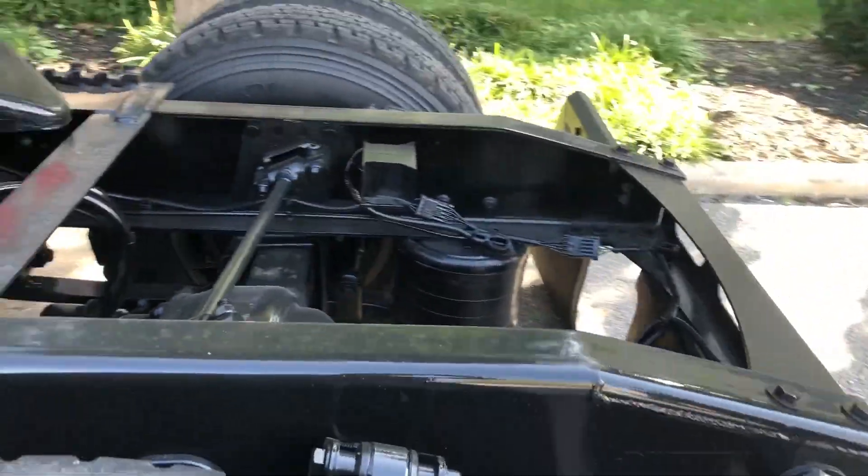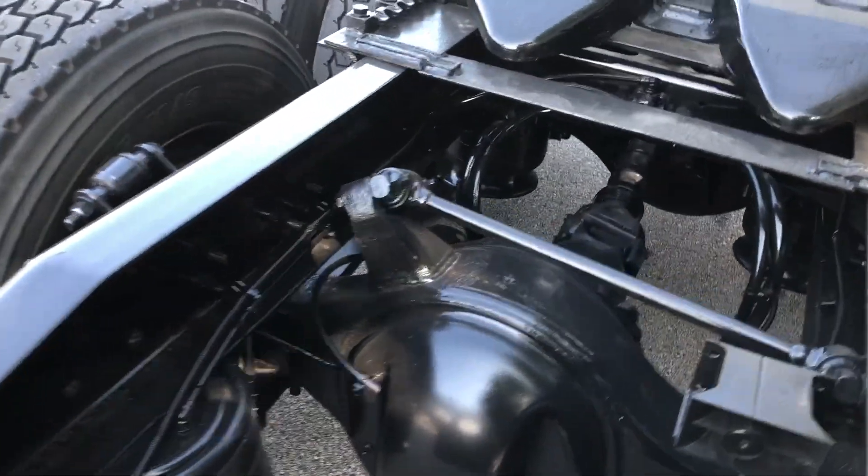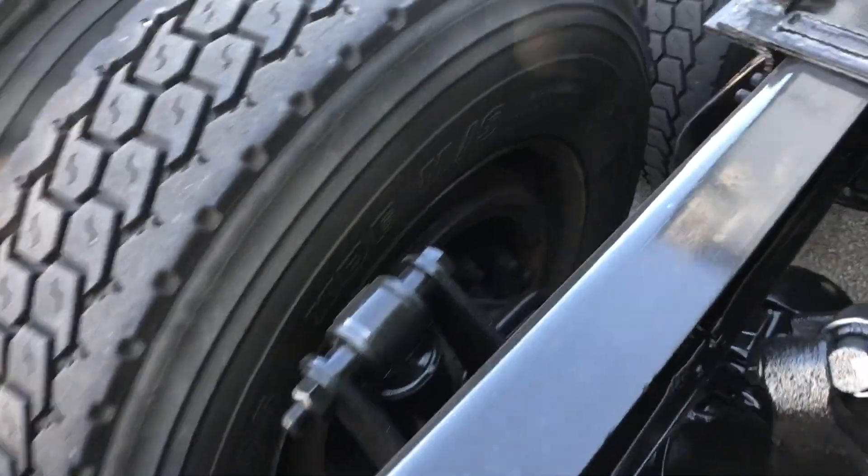The tread is pretty deep on these trucks as well. The brakes — everything has been serviced, everything is up to date.